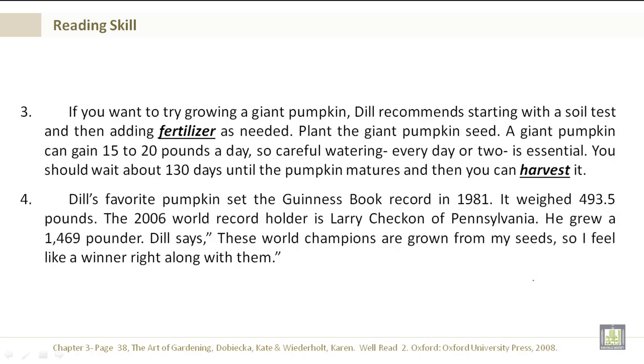If you want to try growing a giant pumpkin, Dill recommends starting with a soil test, and then adding fertilizer as needed. Plant the giant pumpkin seed. A giant pumpkin can gain 15 to 20 pounds a day, so careful watering every day or two is essential. You should wait about 130 days until the pumpkin matures, and then you can harvest it.